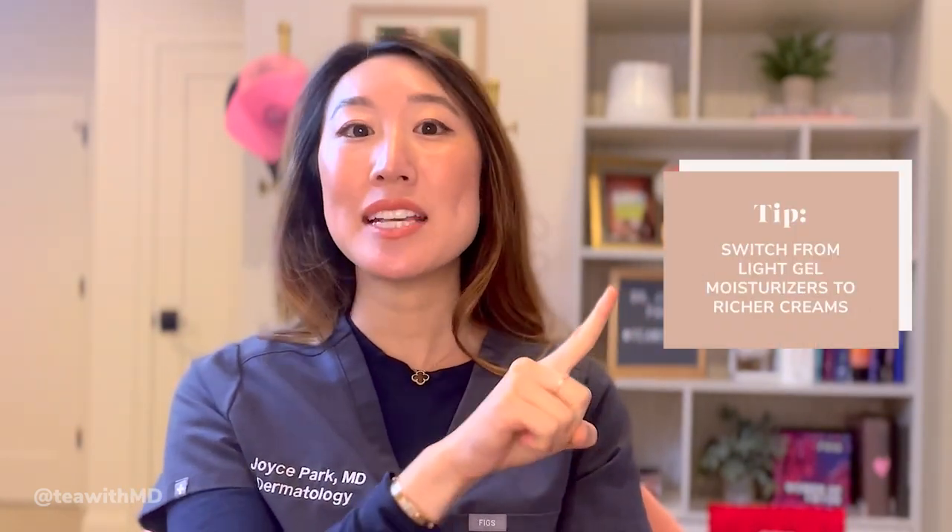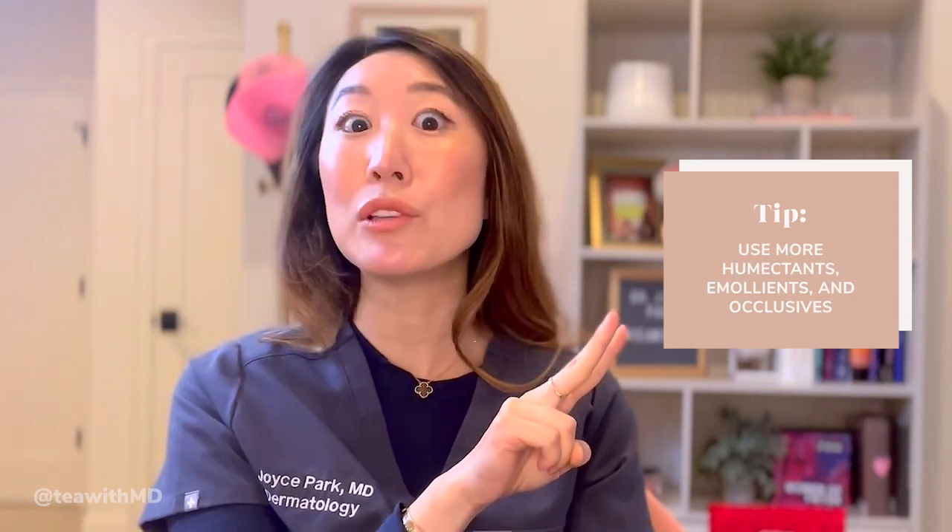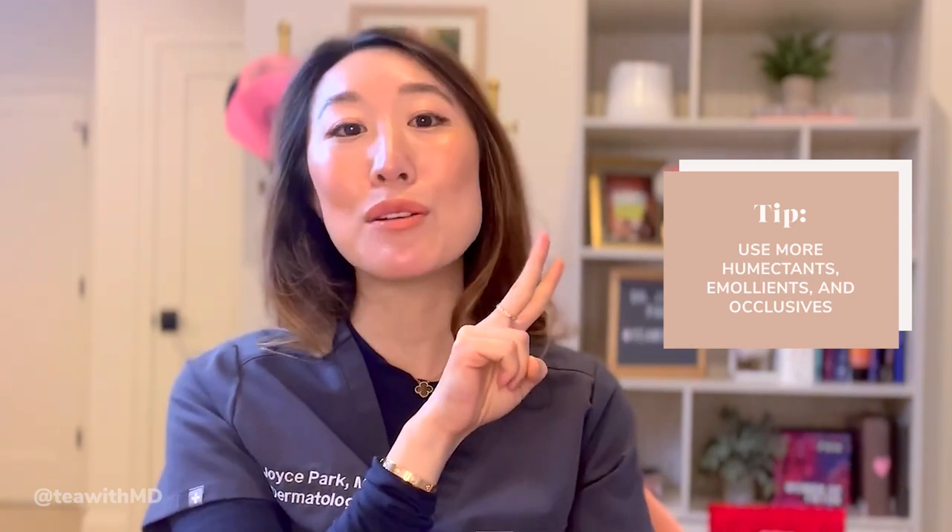Some general rules of thumb for transitioning to winter skincare: one, swap out light gel consistencies for thicker, creamier ones; two, opt for more ingredients that hydrate and moisturize — specifically emollients, humectants, and occlusives; three, try layering your products; and lastly, don't forget to still use sunscreen, because even in winter you may be getting sun exposure depending on where you live.